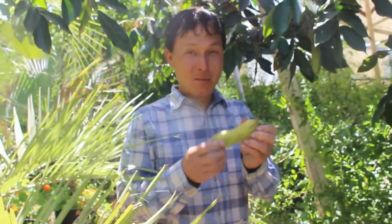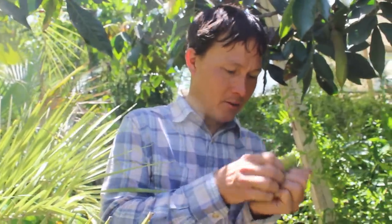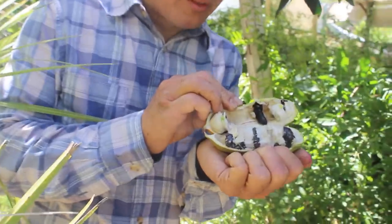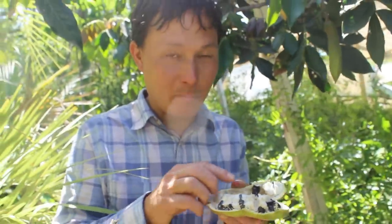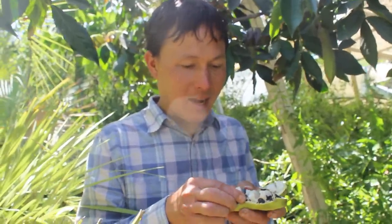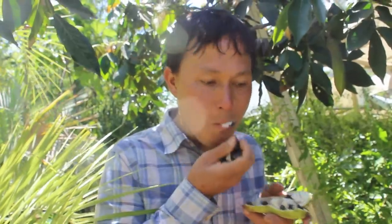Now we have a ripe ice cream bean. I'm going to peel this apart kind of like opening an oyster to reveal what's inside. Around the seeds inside is a little fruit pulp — it has a cotton candy style consistency, kind of light and fluffy and watery, and actually quite sweet. Let me taste this one. Mmm, so delicious — definitely one of my favorite fruits to eat in the whole wide world, and I'm glad Exotica is making them available for people here.